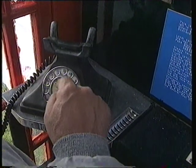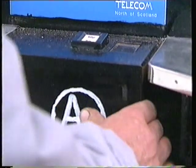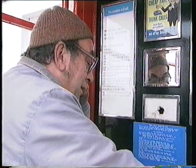The very last call from the very last A&B call box in Britain. Hello, Kate. Did you have a good time last night? I done my courting on the button A and the button B. Many of the times she wasn't in and I wished I'd have pushed button B and got my money back instead of speaking to her father.